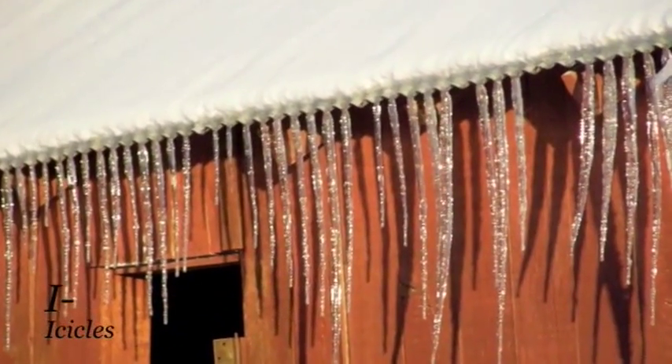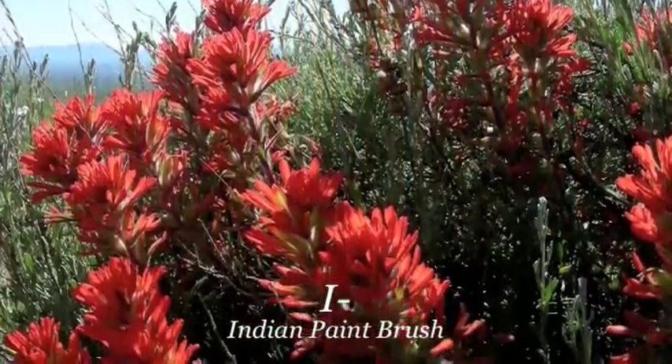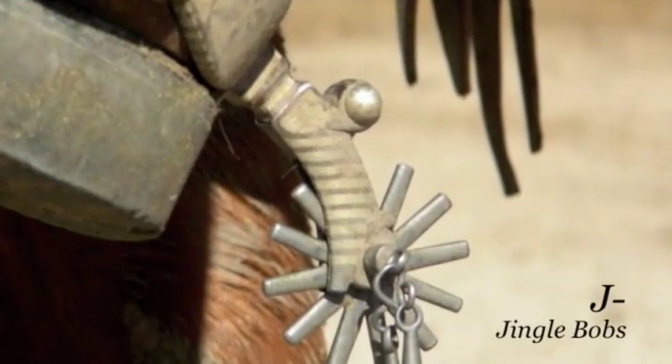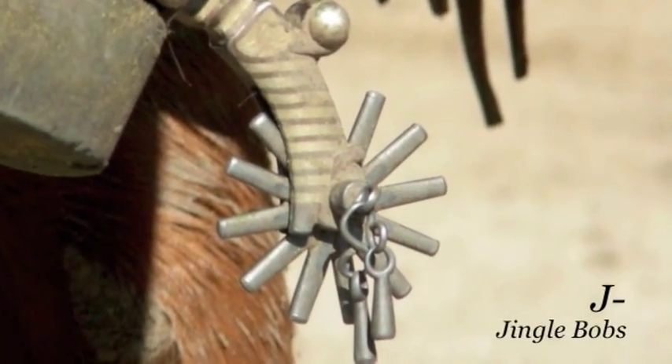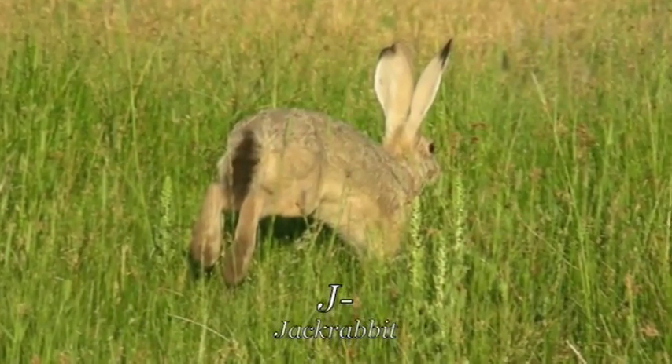I is for icicle, they twinkle in the light. An Indian paintbrush with colors so bright. Jingle bobs make a ching ching sound, and a jackrabbit jumps with a leap and a bound.